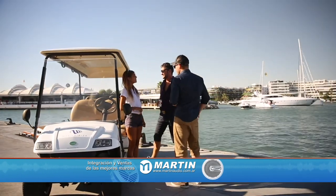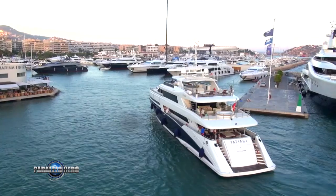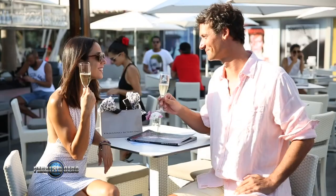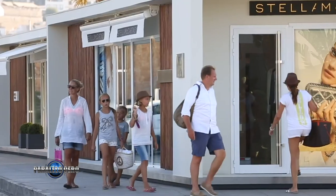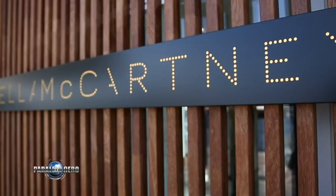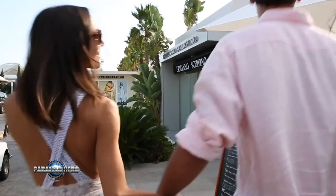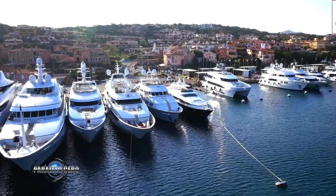Con el precio que cuesta un amarre anual se podría alquilar un departamento de tres habitaciones en el centro de Ibiza durante 42 años. La división Yates de Engel y Volkers recopiló los precios de alquiler de amarras para embarcaciones de más de 55 metros en los puertos deportivos más exclusivos del Mediterráneo durante la temporada alta de 2018. Armadores jóvenes acuden a Ibiza cada verano a bordo de embarcaciones extravagantes en busca de fiestas y las calas más famosas de la isla. Las tarifas aumentaron en casi todas las 10 ubicaciones del ranking, ya que el Mediterráneo es el destino por excelencia de los grandes cruceros particulares y charters.